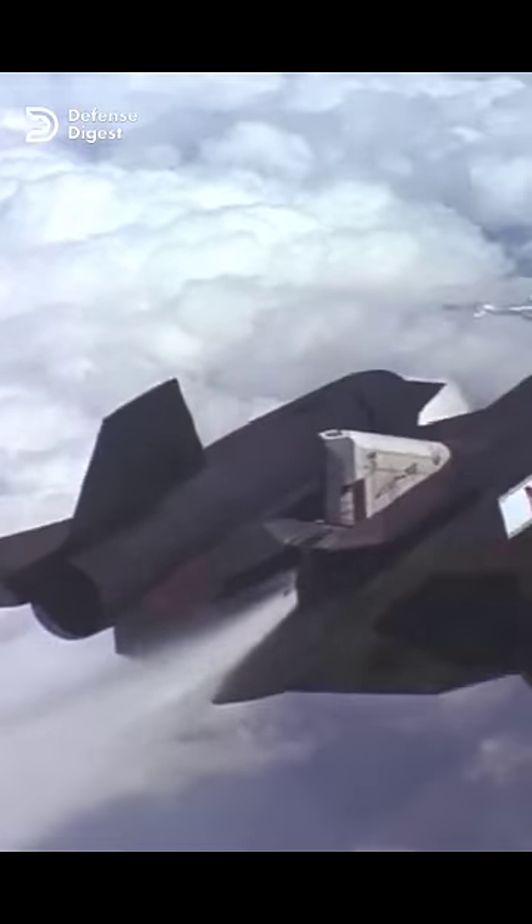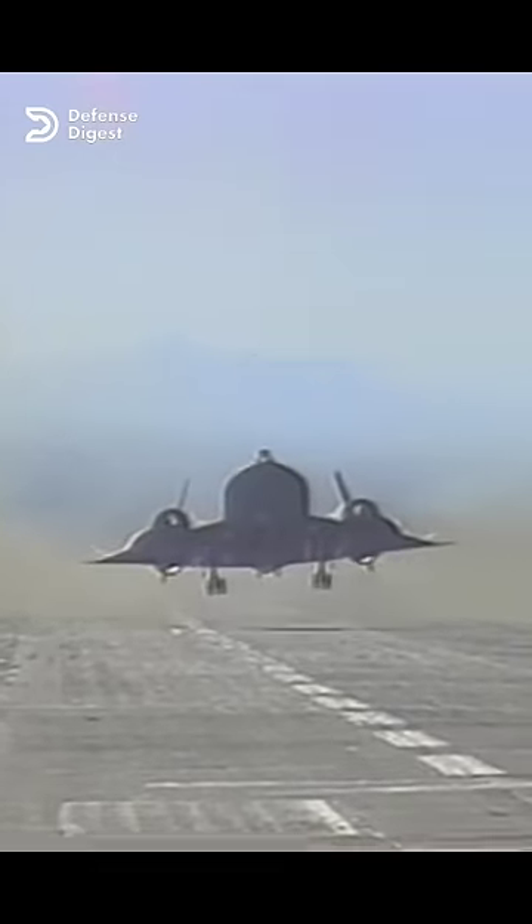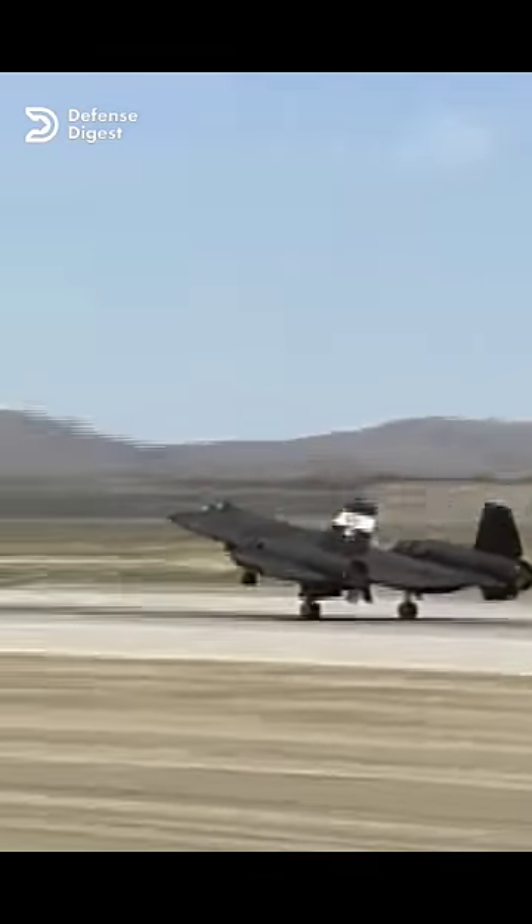The SR-71 burned JP-7 fuel, a one-of-a-kind fuel that is three times as expensive as the type used in airliners. To ignite the JP-7 for engine start and to light the afterburner section, a liquid chemical ignition system was used.